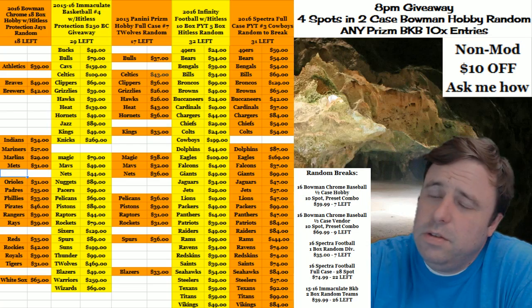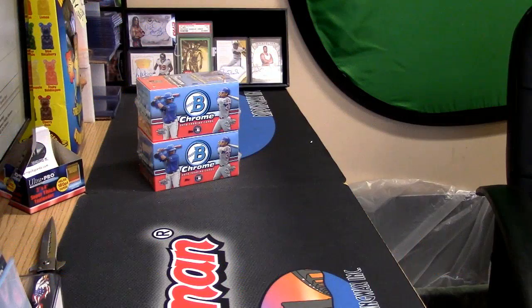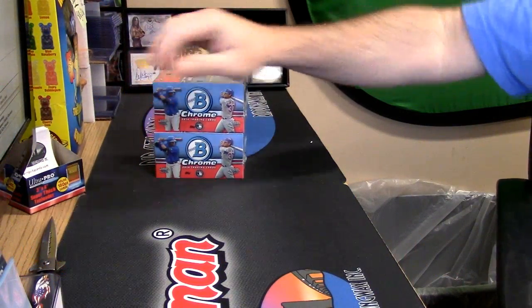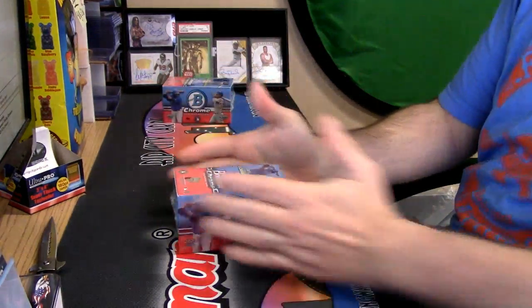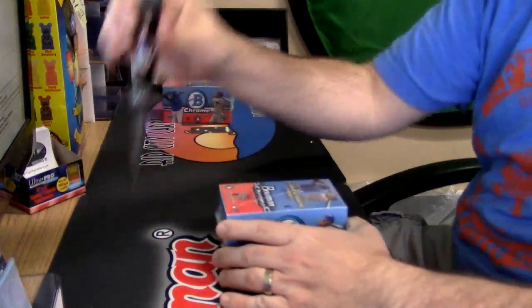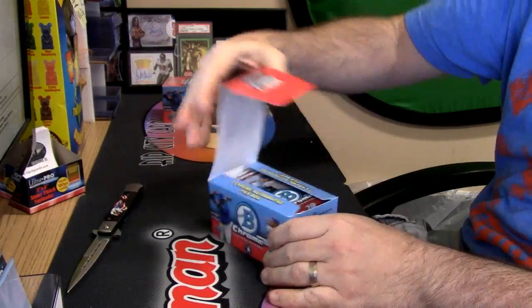Let's do a personal box of the 2016 Bowman Chrome vendor. We've got a top and a bottom — top it is. Take away my angry, angry heart, Bowman Chrome. Take it away.